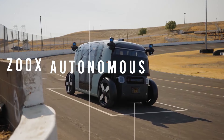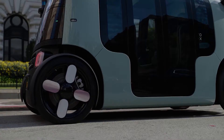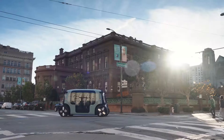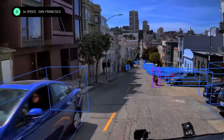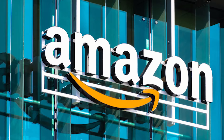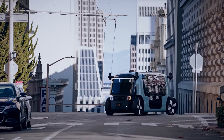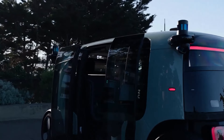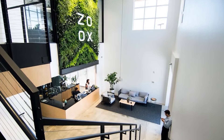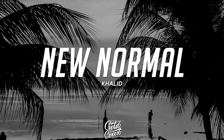At Zoox, autonomous vehicle developers have a mission to make personal transportation safer, cleaner, and more enjoyable. Their services handle driving, maintenance, and upgrades — you just pay a monthly fee. The company has partnered with Amazon, and currently operates a ride-hailing service within a 10-mile radius of its main office in San Francisco. Interestingly, Zoox and American artist Khalid partnered on his futuristic music video 'New Normal' in 2021.